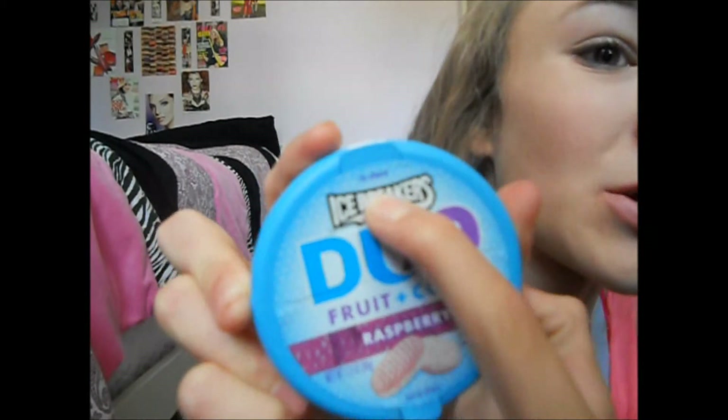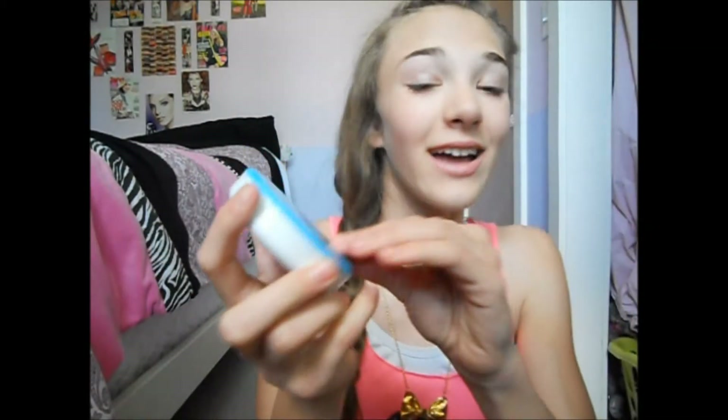This is a random item that's not really food but kind of is. These are Icebreakers Duo, which is basically fruit on one side and cool on the other side. I got raspberry, and if you open it, it has two sides — one says 'to share' and the other says 'not to share.' I like to open the not-to-share side. I got these at King Soopers for about $2.05.